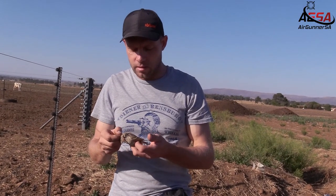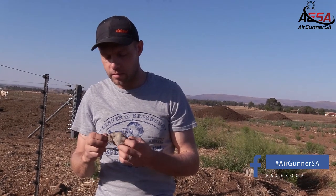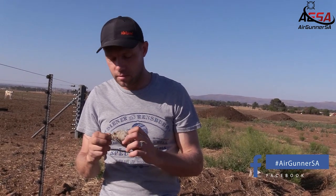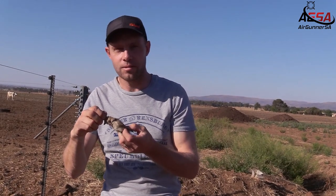Nice. This looks like a female house sparrow. I shot it at 53 yards. Yeah, these H&N slugs are very effective. They've still got enough penetration — well, you don't need much penetration for this small bird, but it's very effective. I held it on and it's still well done.